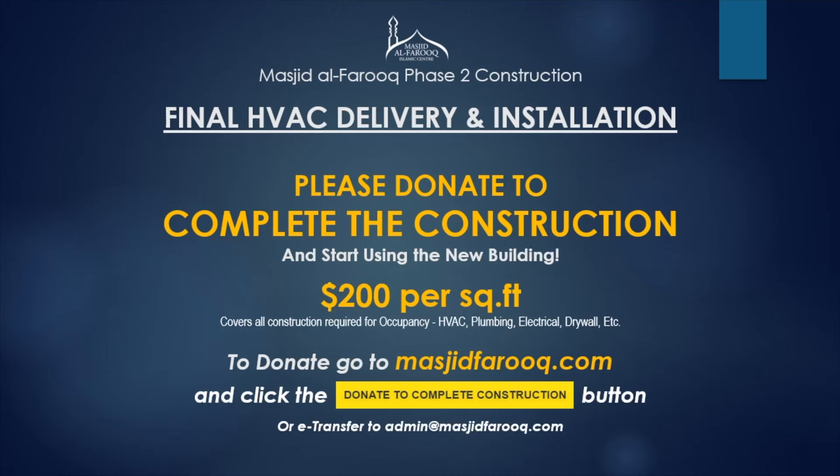As-salamu alaykum wa rahmatullah. Alhamdulillah, a few days ago the remaining HVAC units were delivered and installed on the roof. This video shows that work in progress.